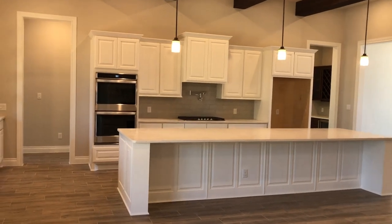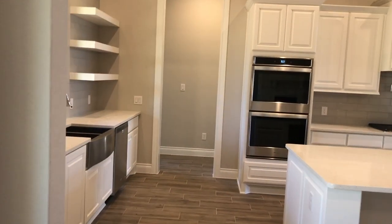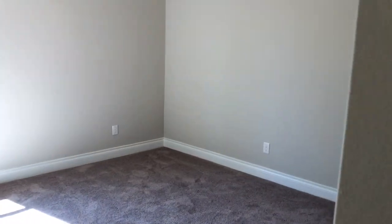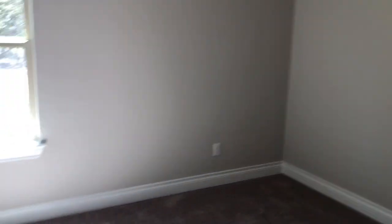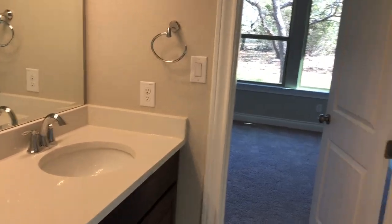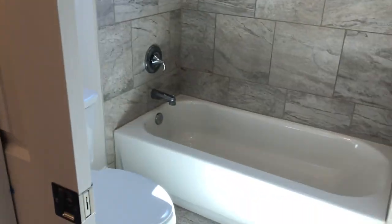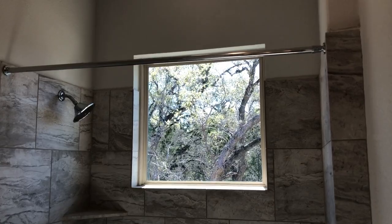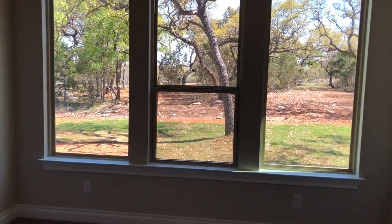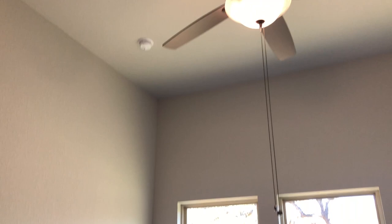I just remembered I have not videoed this back corner room over here. You do have the two bedrooms over here. You're going to have the Jack and Jill bathroom with a little mini walk-in closet right there. Dual vanities with a full bath, nice height windows, and a good-sized room. I still love these high ceilings that they put in these homes.